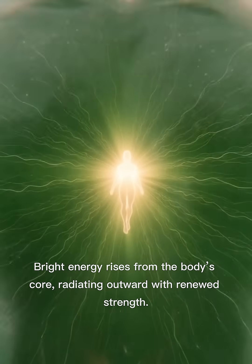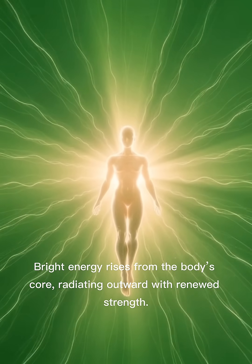Bright energy rises from the body's core, radiating outward with renewed strength.